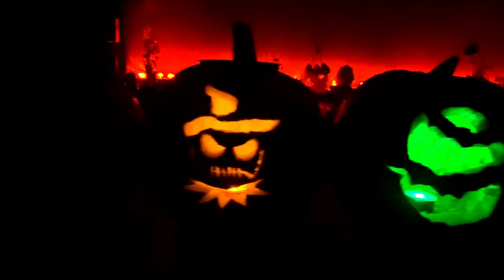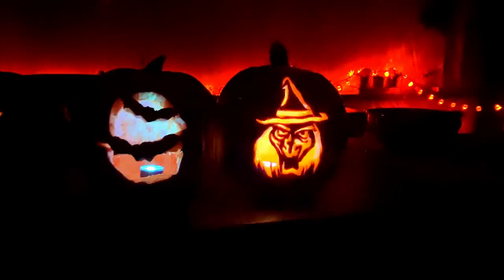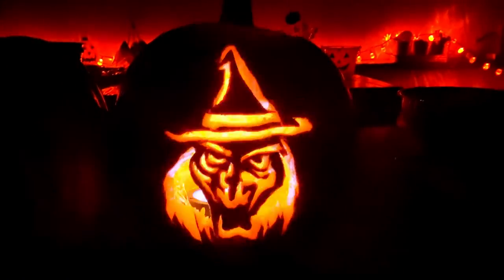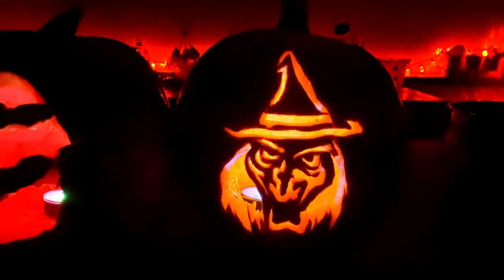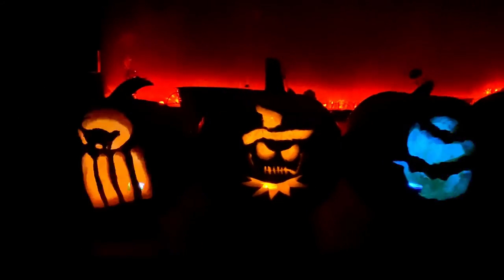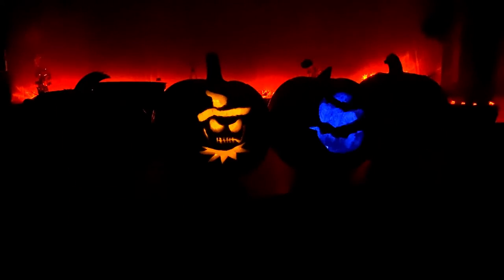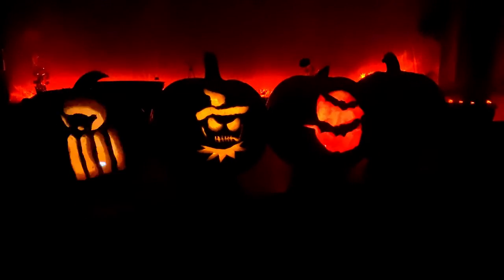You guys rocked the Halloween! This is so fun. Mom and Dad are the voters — we're going to vote on who wins the competition. We've got the cat, the scarecrow, the bats, and the witch. We're only going to do a first place winner. I'm going to vote for Alyssa's witch. What's your vote, Shane? Alyssa did a great job on the detail — I'm going to go with Alyssa too.